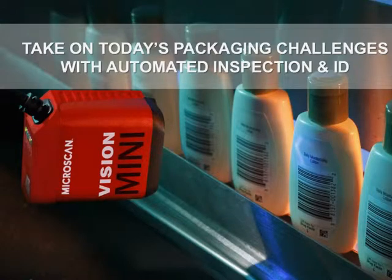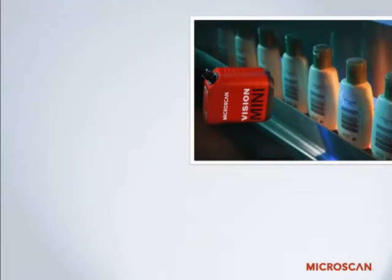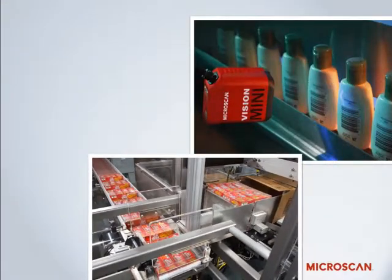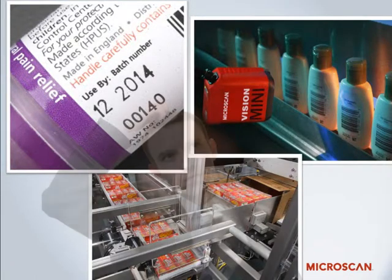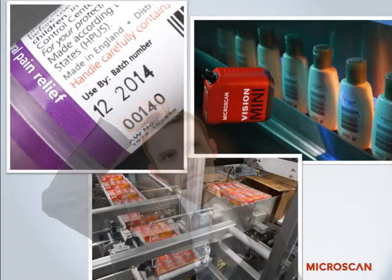Does your packaging process meet today's challenges? Can you trust that the barcode on your packaging will be readable once it's in the supply chain? What happens if a wrong film roll is loaded onto your line? Have industry labeling requirements been met? These are the questions that many production engineers, plant managers, and quality managers may need to ask on a daily basis.